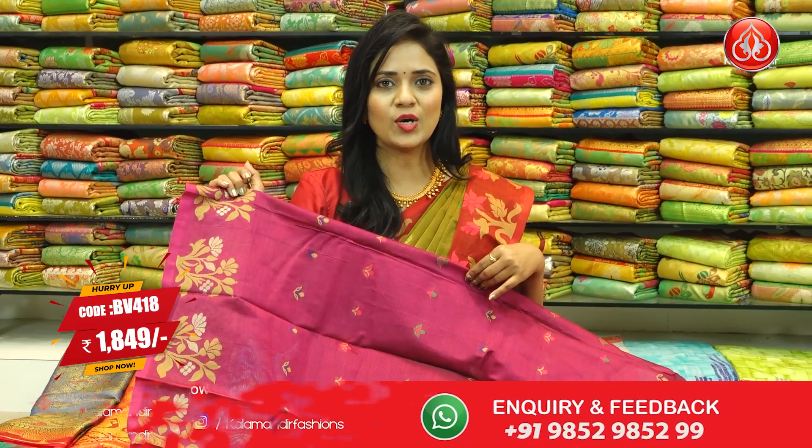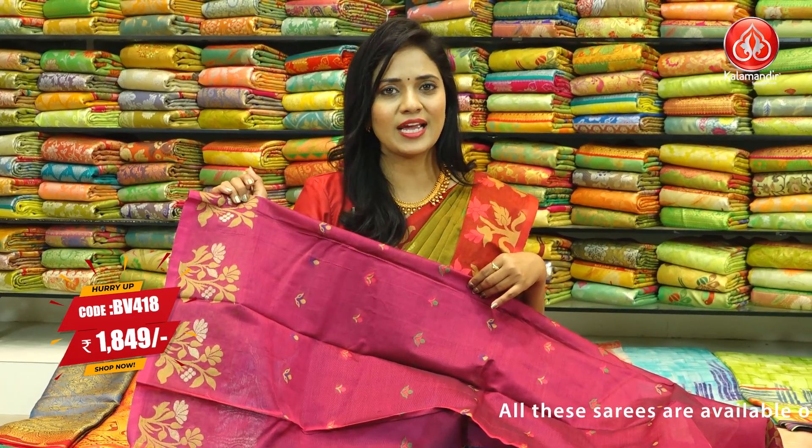This saree code is BV418, and price is ₹1,849.